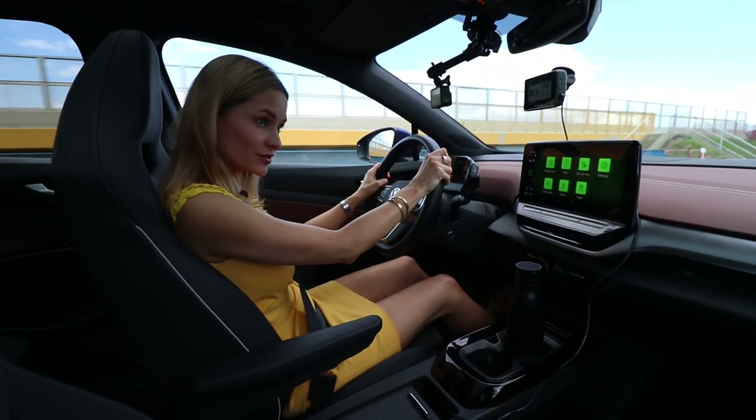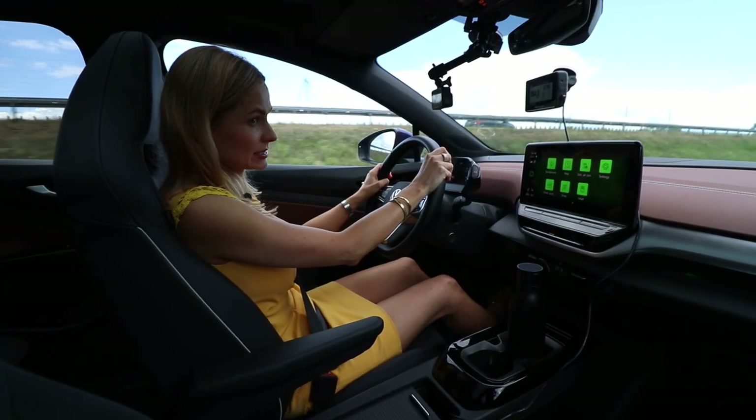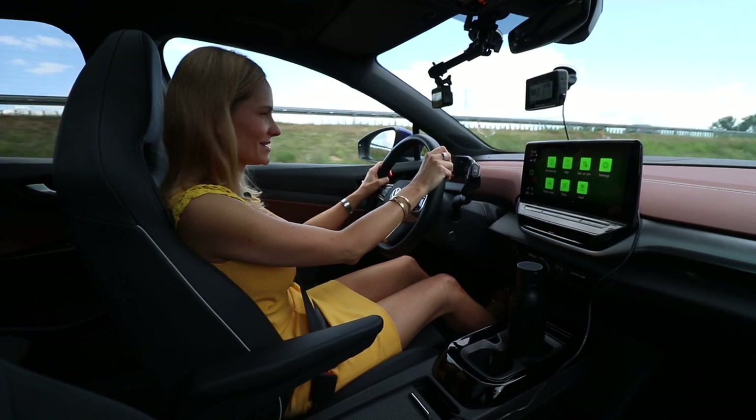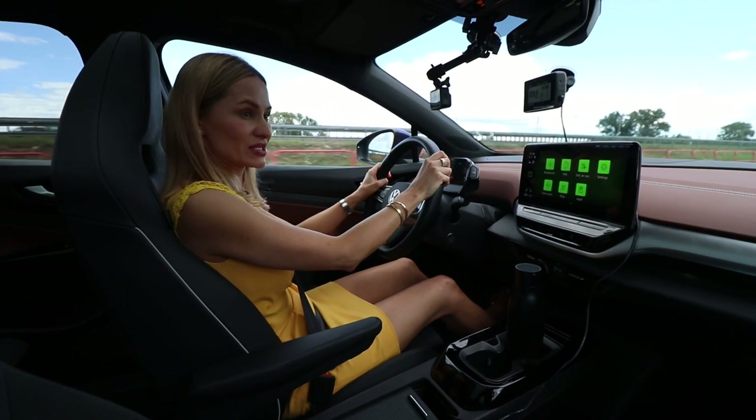I do think it's important to point out that doing launch control and going bonkers in this car behind the scenes doesn't seem to be affecting the range at all. This range is made out of steel.